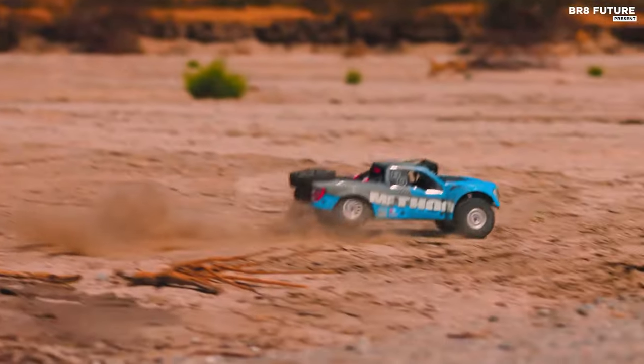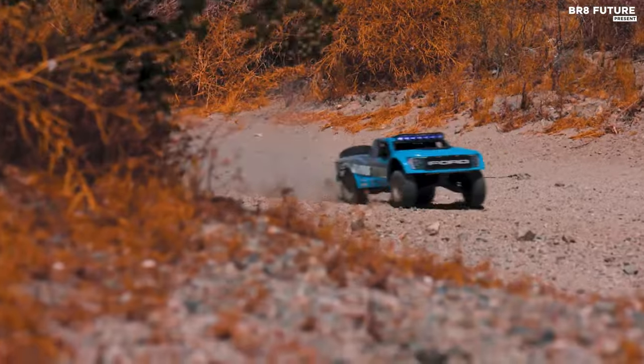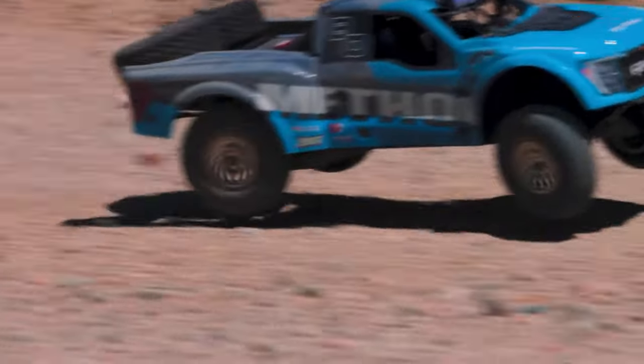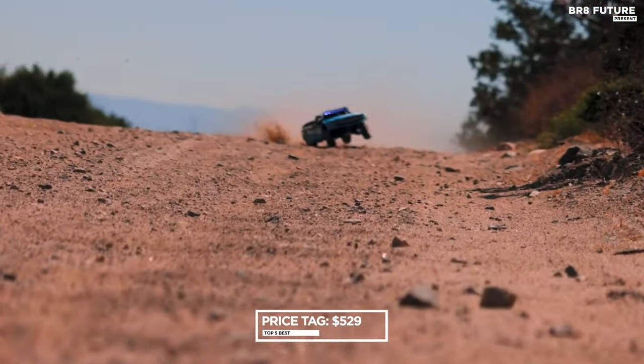The truck features an officially licensed 2023 Ford F-150 Raptor R body with meticulously molded details, coupled with officially licensed BF Goodrich KR3 tires mounted on Method 101 wheels, priced at $529 US dollars.